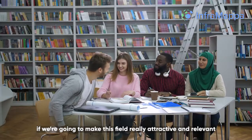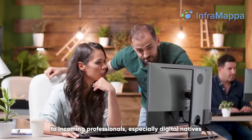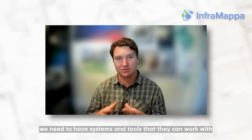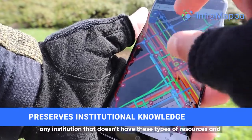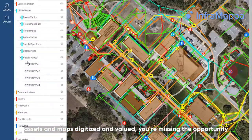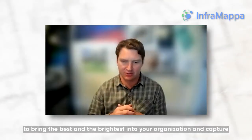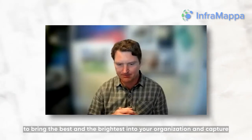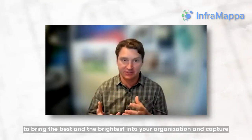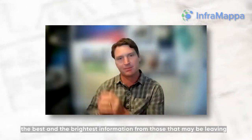If we're going to make this field relevant to incoming professionals, especially digital natives, we need to have systems and tools that they can work with. For any institution that doesn't have these types of resources and assets mapped, digitized, and valued, you're missing out on the opportunity to bring the best and the brightest into your organization and capture the best information from those that might be leaving.